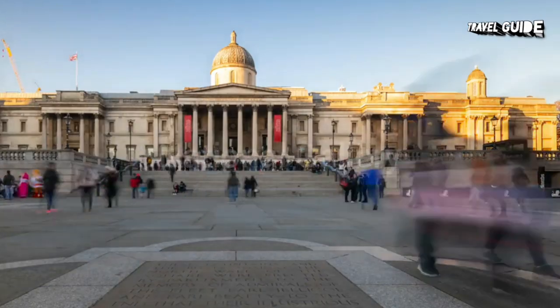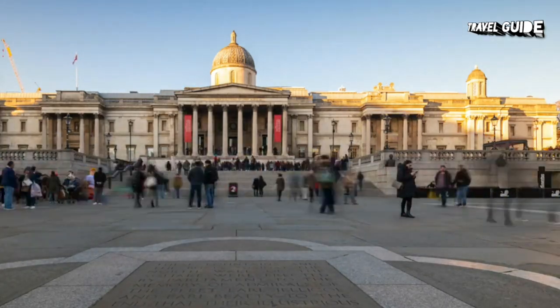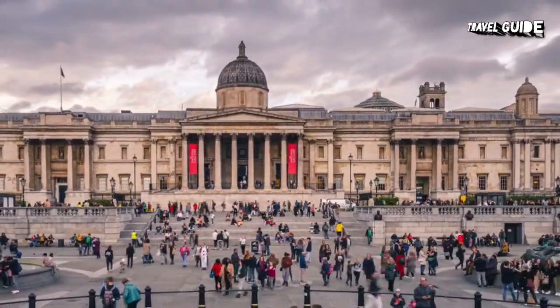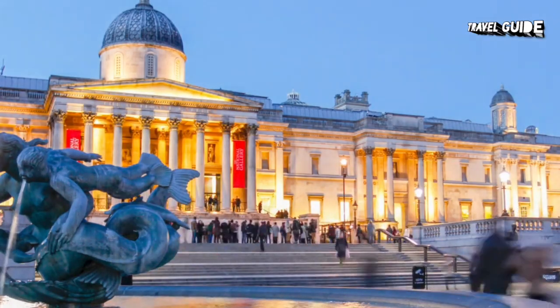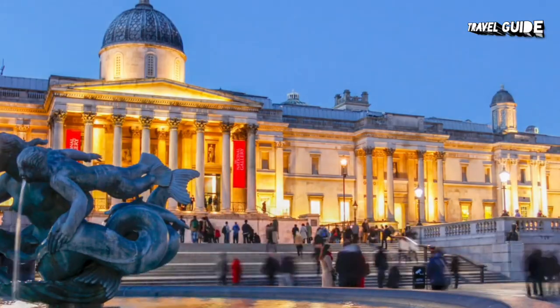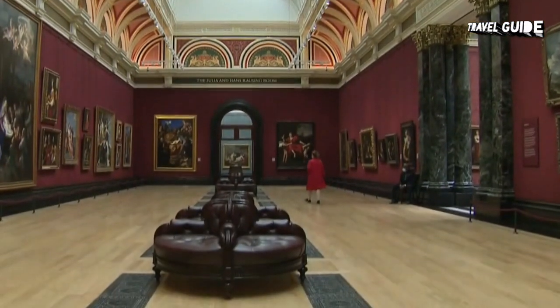1. Get your art fix at the National Gallery. There's no better place to start your tour of London's top free attractions than at the National Gallery. Located in the very heart of central London, and just a stone's throw away from iconic Nelson's Column in Trafalgar Square, this huge art gallery with its impressive columned entrance is home to more than 2,300 of the country's most important artworks.